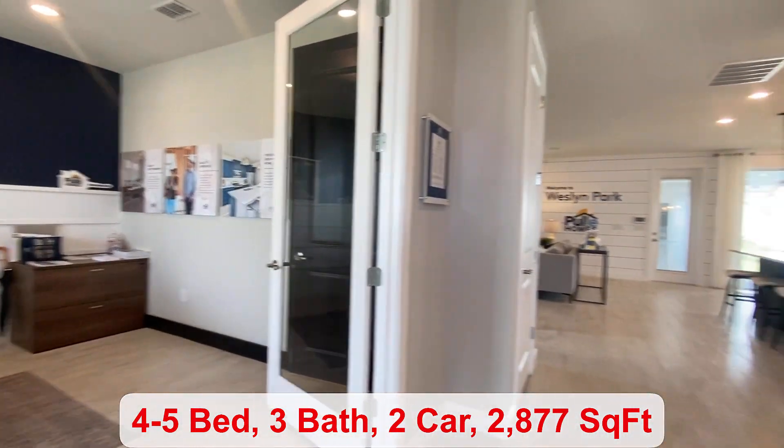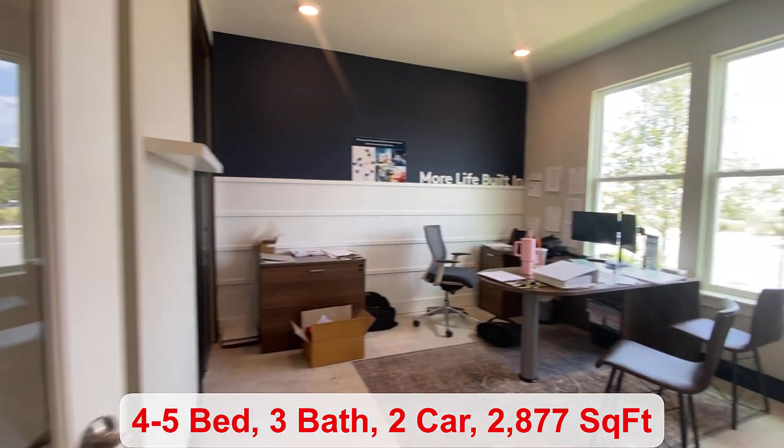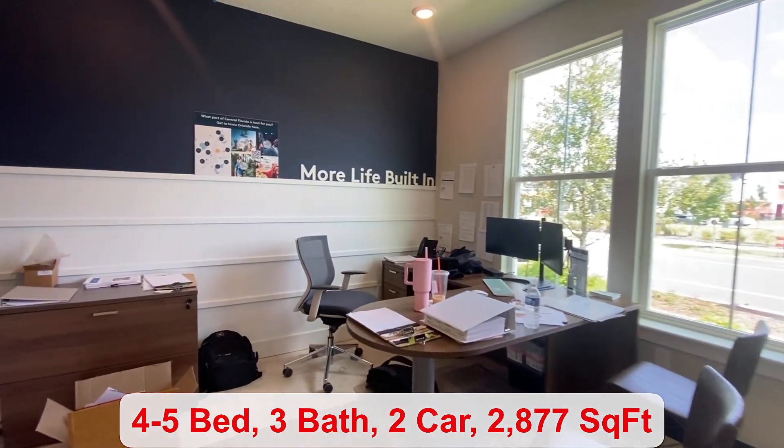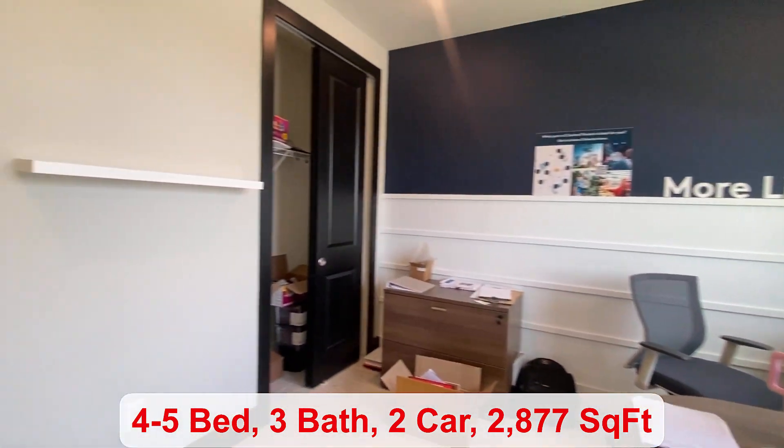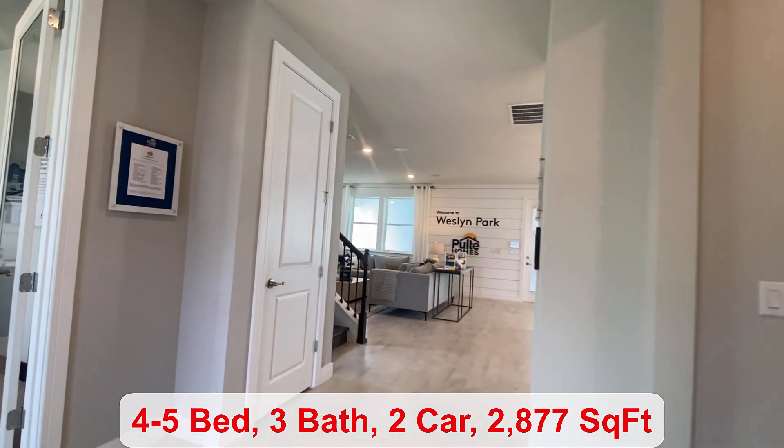You have a flex room to the left and a bedroom here to my right. If you want the fifth bedroom and bathroom you can have that instead, and there would be a solid door. It's just currently being used as an office space.